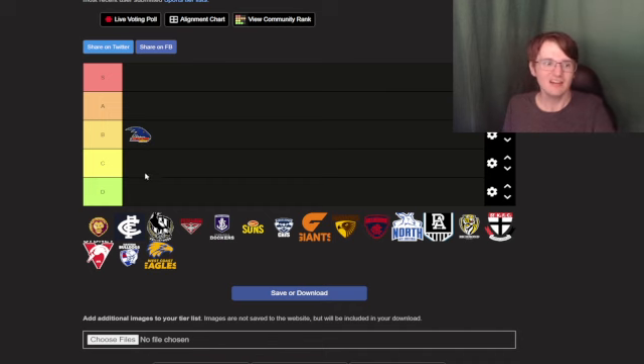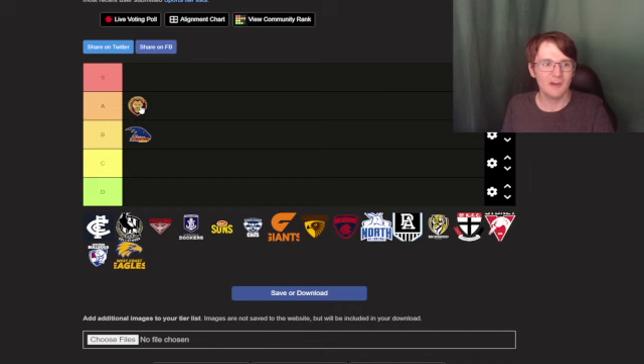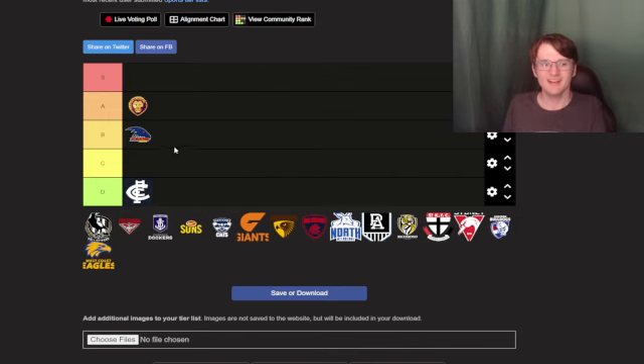Brisbane Lions I'm gonna put in A tier — look at that, that's a lion if you see that. But I do feel like there needs to be more to show their side, like what is their side. Good colors there, so I'm gonna put it at A tier. Carlton, I'm going to put it at D tier because if you look at that it's just a C and then FC together — there's nothing original about that logo, so D tier it is.